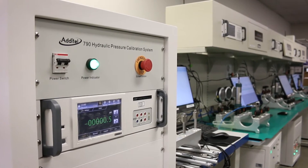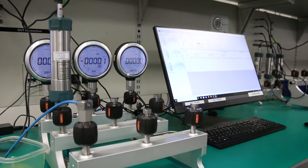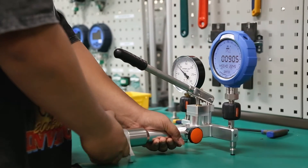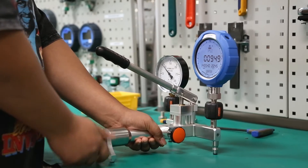Depending on both industry regulations and the level of precision required in these applications, these pressure measurement devices must be calibrated periodically to ensure that they're within tolerance of their specified accuracy.